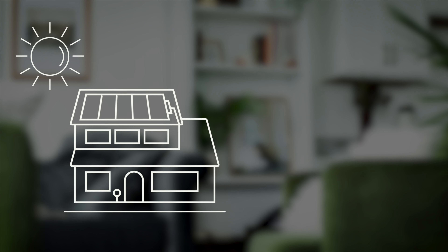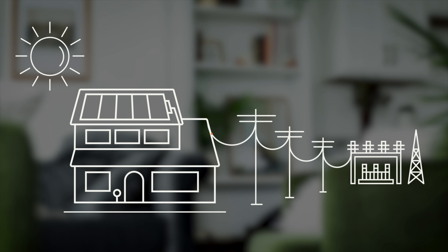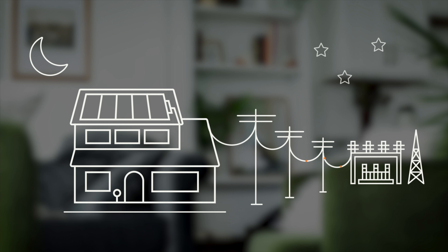If your solar panels generate more electricity than your home needs, the remaining power can be sent to your local utility for a credit. During the times when your panels aren't producing as much solar energy, your home can still pull electricity from the utility company to power your home.